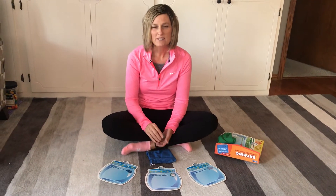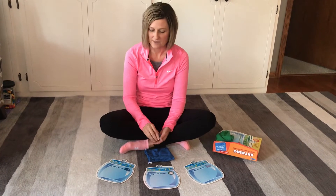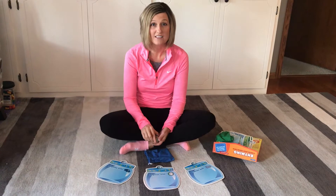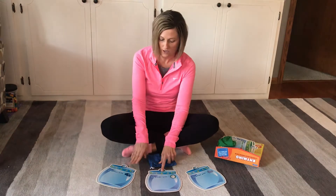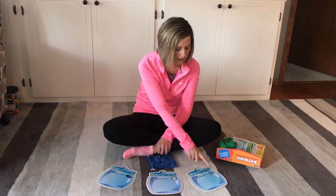Hi boys and girls, Mrs. Overmull here. We are going to do a rhyming activity today. Rhyming is the same sounds at the end of the word. So we are going to talk about some of my little cards here. I have what rhymes with car, clock, and whale.